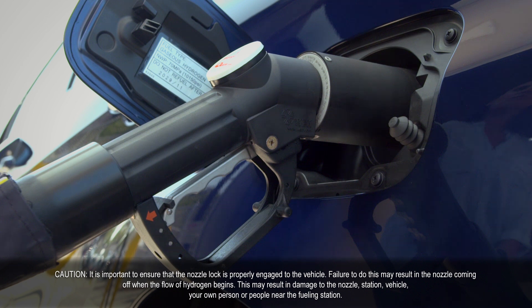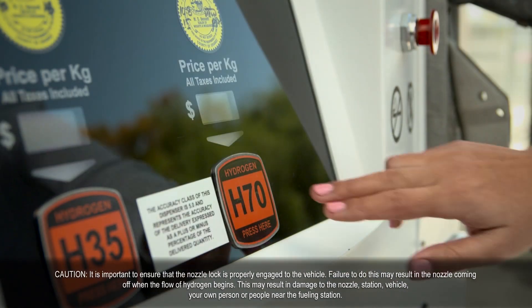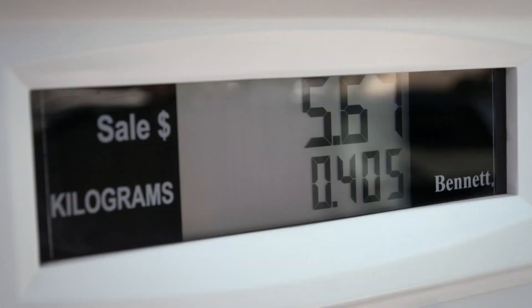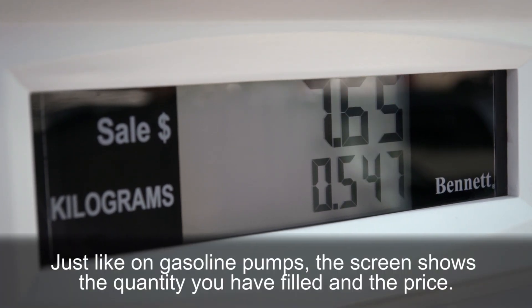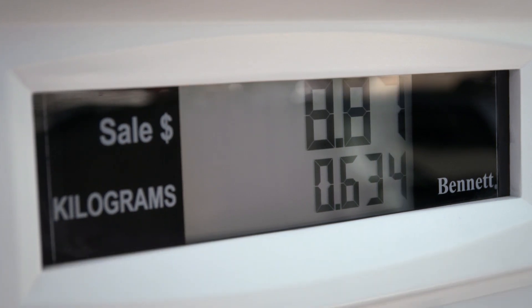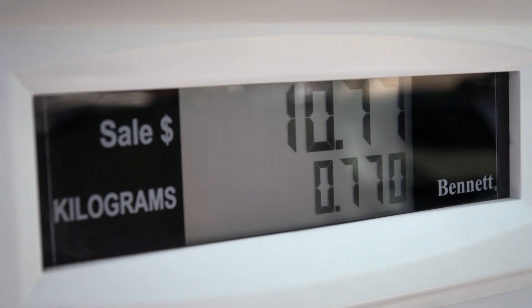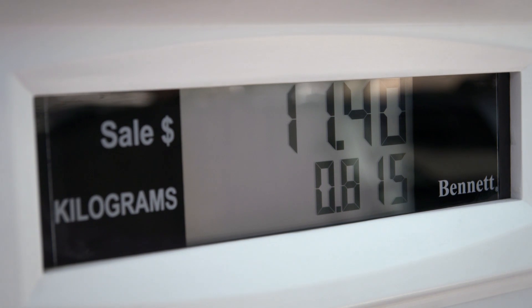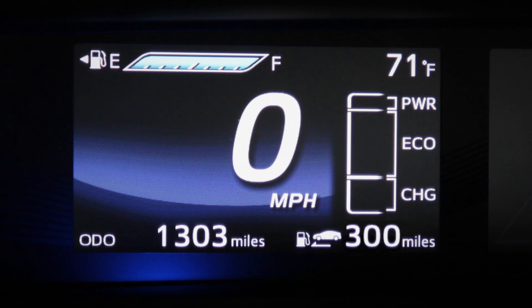Once you've confirmed the nozzle and receptacle are securely connected, lift the lever and press the H70 button to begin fueling. It's normal for brief pauses to occur during fuel dispensing, as H70 dispensers perform leak checks on the dispenser, hose, and nozzle connection to the vehicle. During fueling, it's also normal to hear hissing and pump noises from the dispenser, which is maintaining the appropriate fueling pressure with your vehicle. If you'd like to stop the fueling at any time, simply lower the lever at the dispenser. The dispenser will also automatically stop fueling when your tank is full.